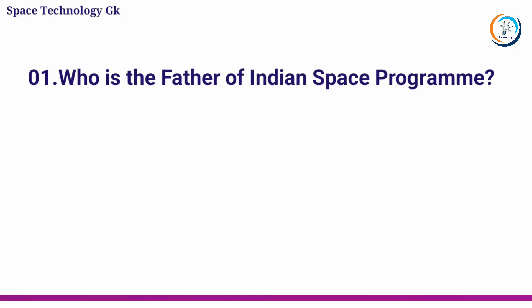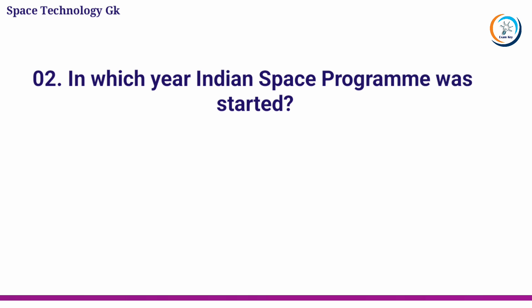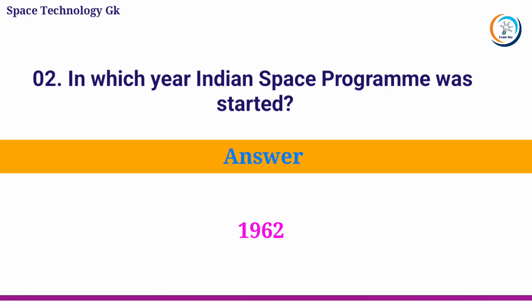Who is the father of the Indian space program? Answer: Dr. Vikram Ambalal Sarabhai. In which year was the Indian space program started? Answer: 1962.